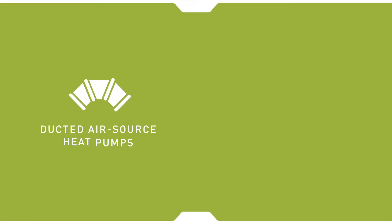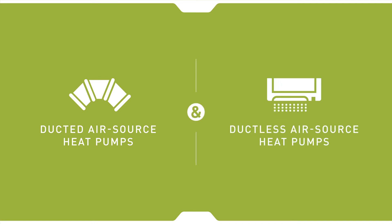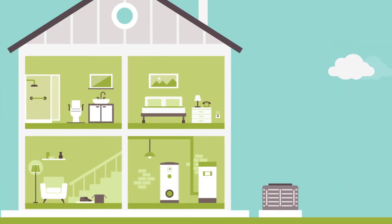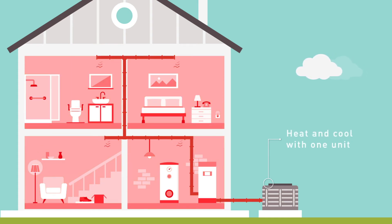AirSource heat pumps can use the ducts in your home or can be installed individually per room. Ducted AirSource heat pumps are central systems that heat and cool using your existing ductwork and can potentially replace both your combustion furnace and air conditioner with one system, enabling homeowners to heat and cool their home using the same unit.